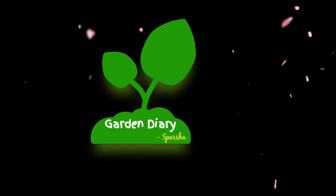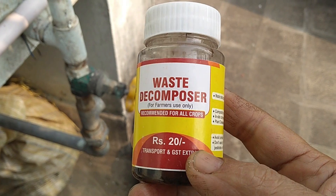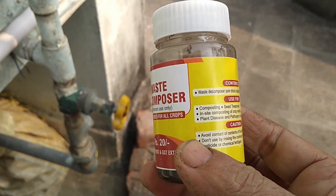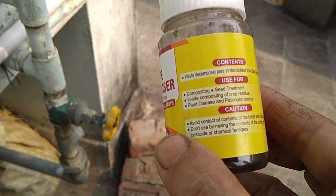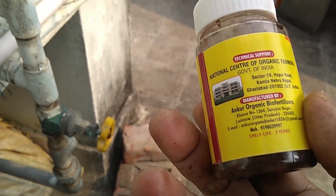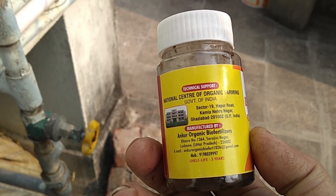Hello friends, welcome to the channel Garden Diary of Spotshow. Good morning friends. Waste Decomposer, in short WDC, has changed the life of many farmers since it was introduced by NCOF, that is the National Council of Organic Farming, an organization of the Government of India, about three years back.